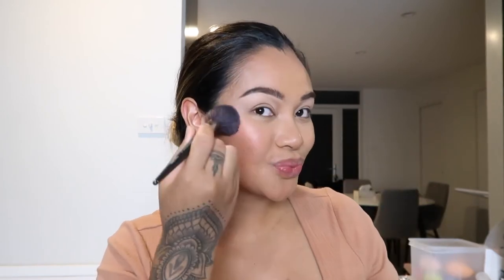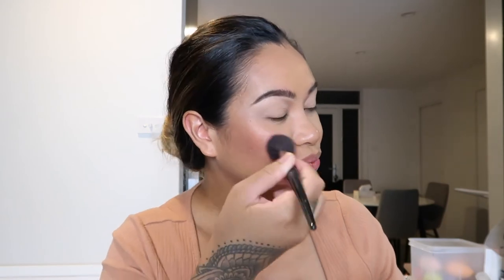Now I'm going to apply a blush — I'm going to use the Milani Baked powder blush in the shade Dolce Pink. This is a nice drugstore blush I got from Priceline and it's a shimmery blush. It's such a nice tone and it sort of really gives you a highlight as well — you don't even need highlighter. But I love highlighter so I'll be adding more.